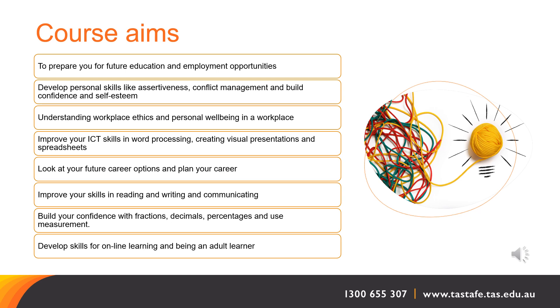The aims of the Certificate II Career Preparation course are to prepare you for future education and employment opportunities, to develop personal skills like assertiveness, conflict management, and build confidence and self-esteem, understanding workplace ethics and personal well-being in the workplace, develop skills for online learning and being an adult learner, and improve your ICT skills in word processing, creating visual presentations and spreadsheets.